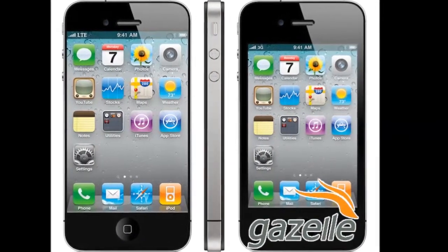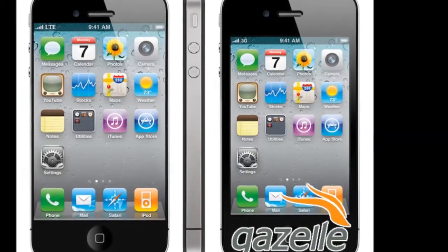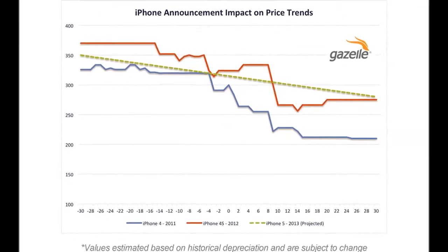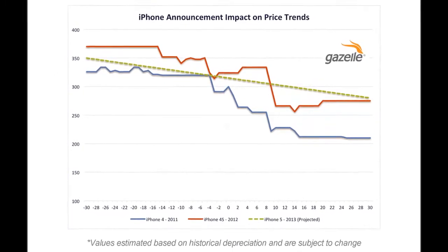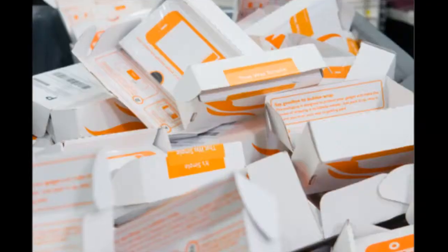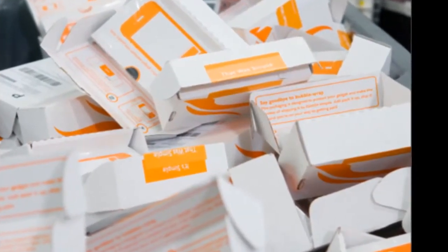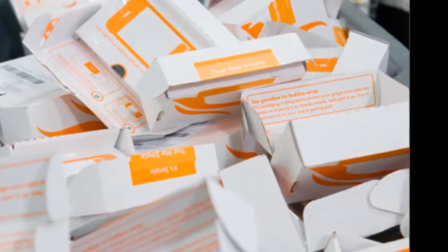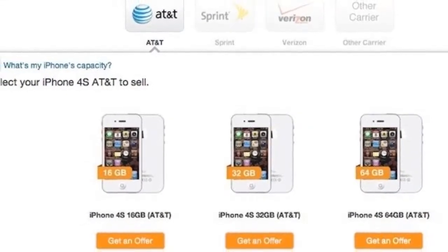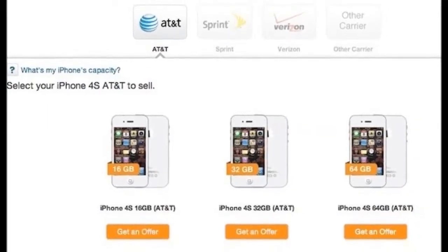Gazelle is paying up to $335 cash for your old iPhones to help you afford a new iPhone 6. Readers looking to offset the cost of upgrading to Apple's just-announced iPhone 6 by getting the most cash possible for their current iPhone can turn to buyback services like Gazelle, which are offering up to $335 for previous generation iPhones. You don't need to send your device in until October 10th if you lock in a quote today.